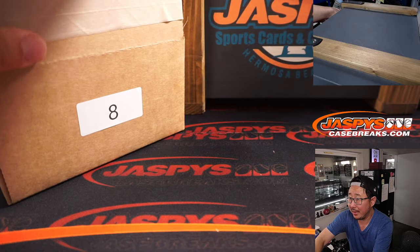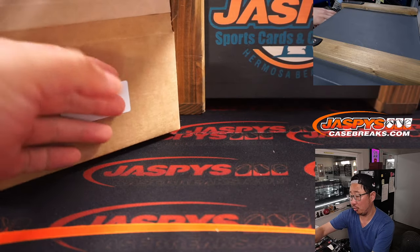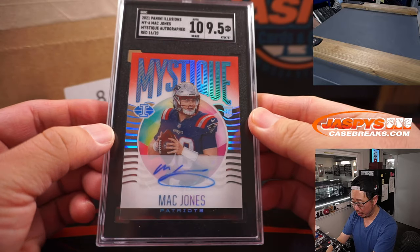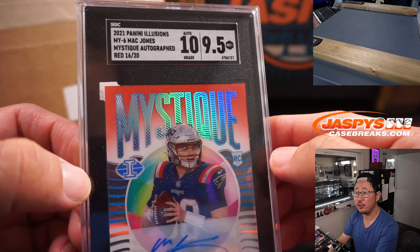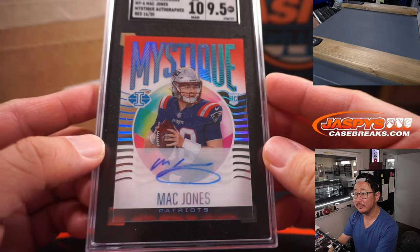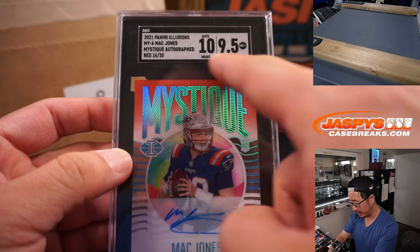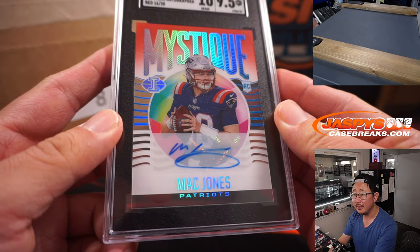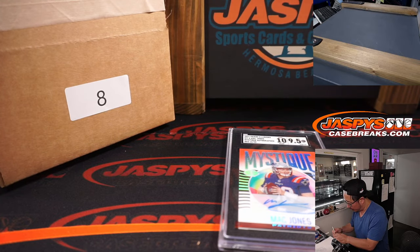First one out of the gate is football, graded. And it is Mac Jones — Return of the Mac. From Illusions, Mystique Autograph, 16 out of 20. There's your SGC grade right there: 9.5, 10. Letter M — that will be Joshua with the letter M.